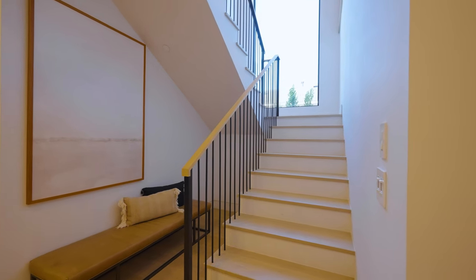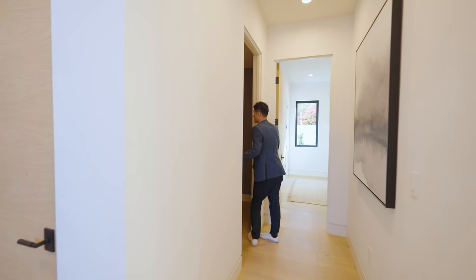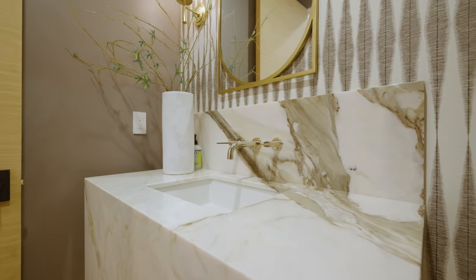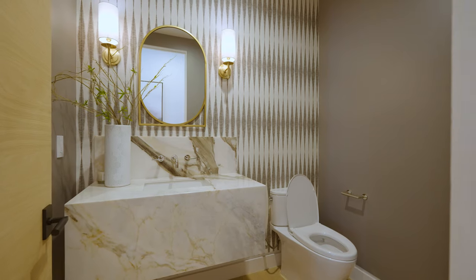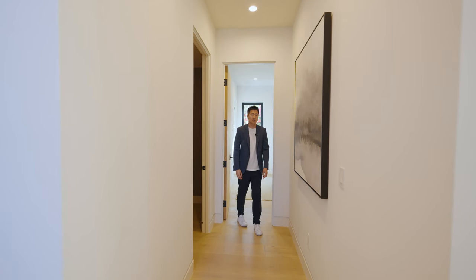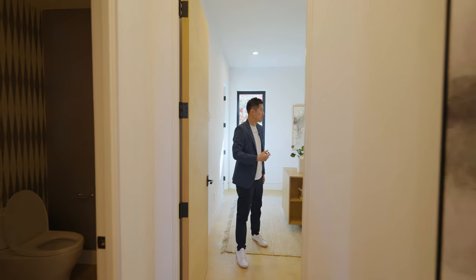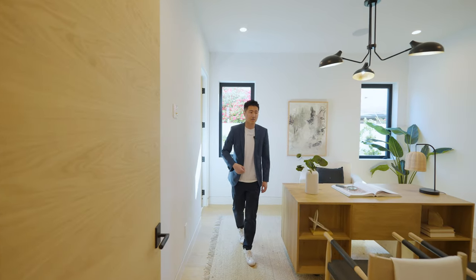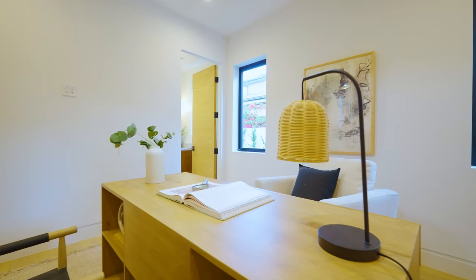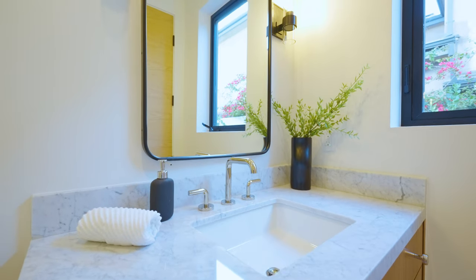这边是一个小储物间，正冲着是楼梯，有一个非常大的picture window，从这边上二楼。先跟镜头过来，首先到第一个powder room，给客人用的卫生间，漂浮式洗手台，大理石材料，白色和黑色相间，一个小黄铜镜加墙纸，整体氛围感不错。接下来这边展示为办公室，但因为有独立卫生间可以洗澡，实际上算是一个卧室。